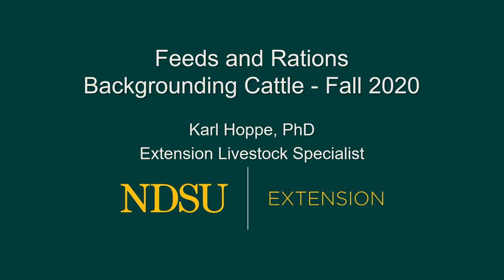Hi, my name is Carl Hoppe. I'm the Extension Livestock Specialist at the Carrington Research Extension Center. Today I'm going to talk about feed rations for backgrounding cattle, and this is fall 2020. This is brought to you by NDSU Extension.